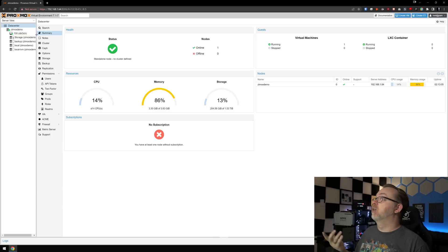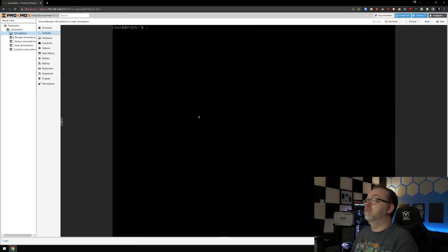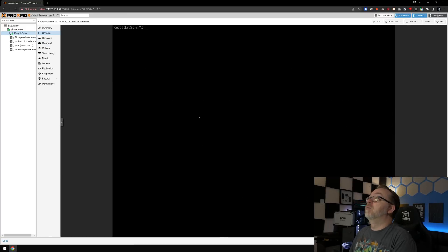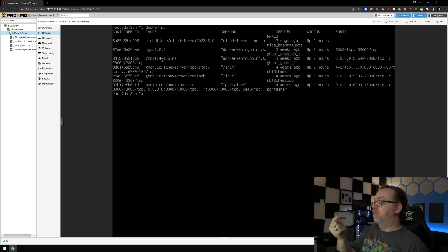In that VM we've got a few containers — let's see what I've got running in there. We'll do a Docker PS. So in this OpenMediaVault 6 instance inside Proxmox, I've got CloudFlared — if you haven't checked out my video on how to self-host using CloudFlared without any port forwarding, that's what that container is. I've got a MySQL instance for Ghost, a BookStack instance with MariaDB, and Portainer to help manage everything. I still like Portainer quite a bit.